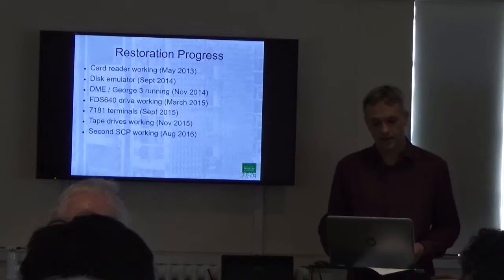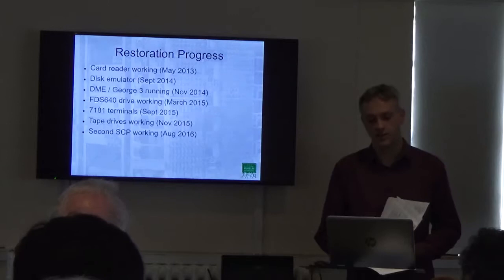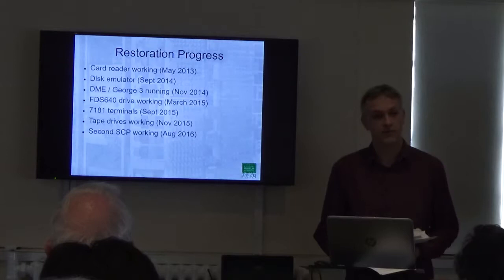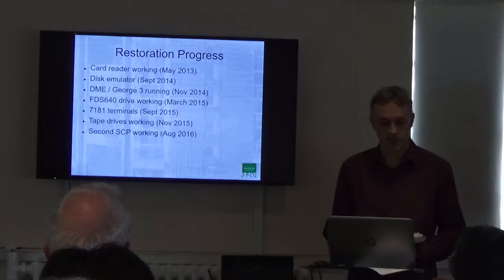The real card reader was working by 2013. The next major thing was to build an emulator for the disks. We realized very early on that the disks were not going to be reliable enough in this environment to run them every day — we could end up with head crashes and very quickly run out of disk packs. So building a disk emulator became a high priority.